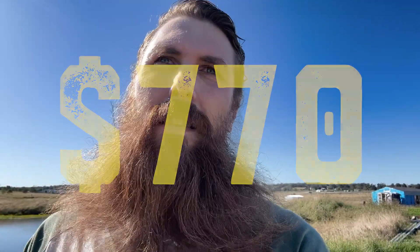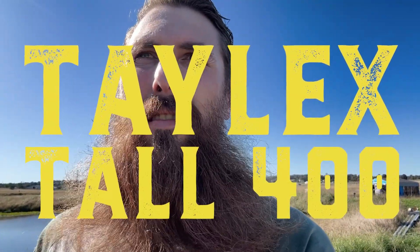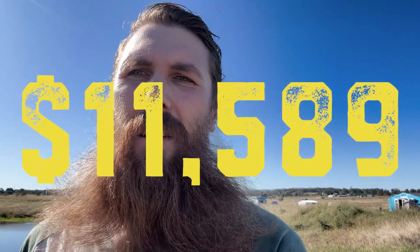You don't have to engage the same company that did your HSTP report to install your septic system, but in this case I did — I went with the same company that did the report. Once I got the report done I was also able to get a quote for the septic system install. The system we got was a Talex Tall 400 system and that was quoted at $11,589.